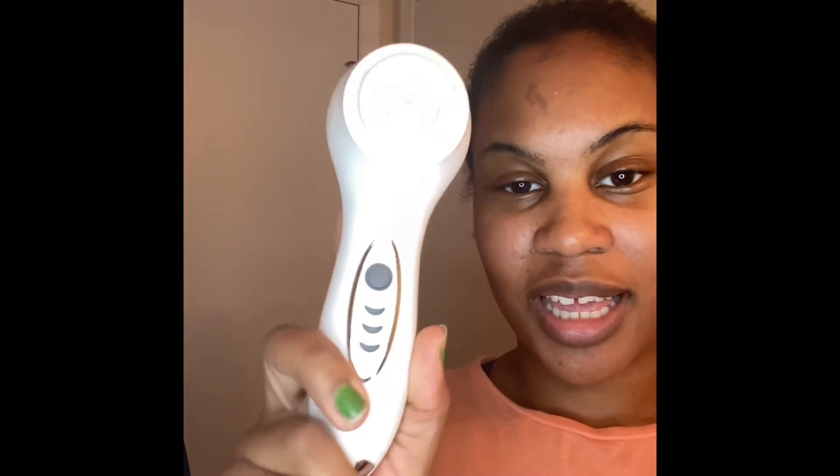It's a Conair cleansing brush and it's so cool y'all because it's electric. I've had one before and it was powered by batteries, so the fact that this one is electric — it's really it, you know what I'm saying? This is how it looks, it's made by Conair. I haven't used it yet — there's just a little thing you put in there and it comes with a cord.